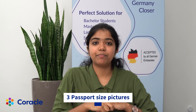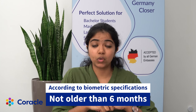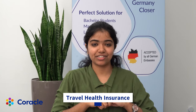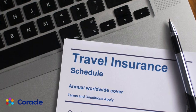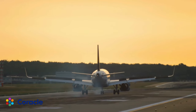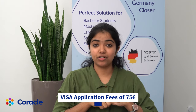Next, you need passport size photos. Make sure you carry three copies of passport size pictures that are not older than six months and are also according to the biometric specification. Next is travel health insurance. You need to submit a copy of your travel health insurance that is valid from the time you land in Germany to the time you get yourself enrolled at your university.